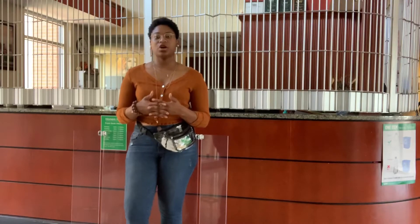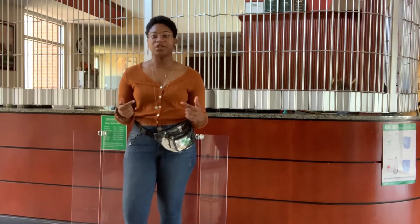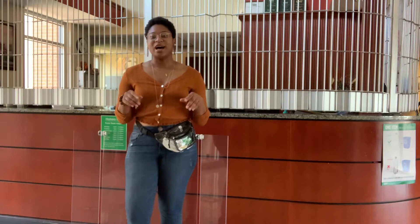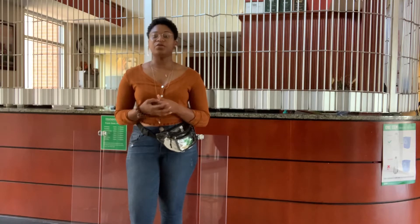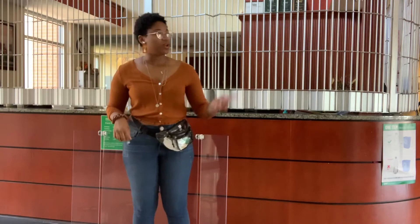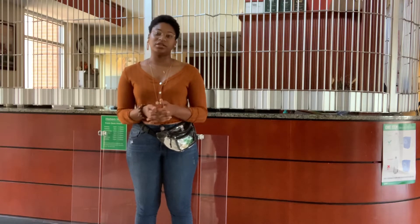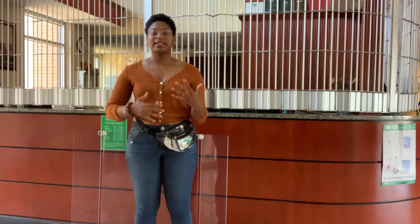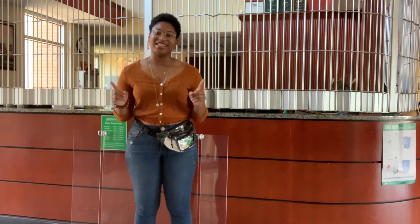This right behind me is going to be the front desk at Honors Hall. Once school starts back up it will be open 24 hours. It looks like a jail cell right now because Honors Hall is technically closed. Basically if you ever need anything — if you lock yourself out or forget your ID, which you need to swipe into the halls — the front desk staff will assist you. It's also good to get to know them so they're less frustrated if you constantly lock yourself out.